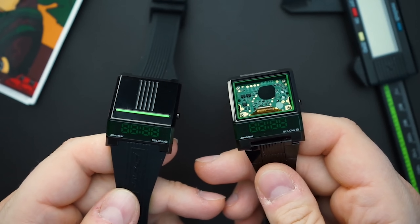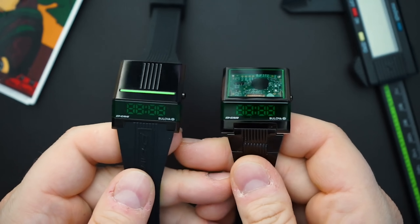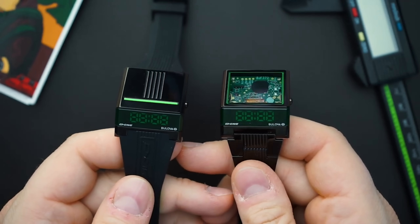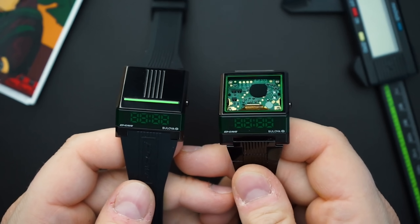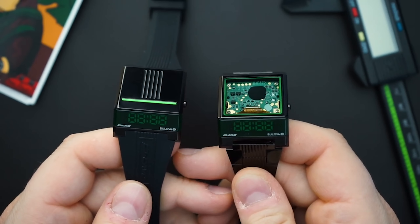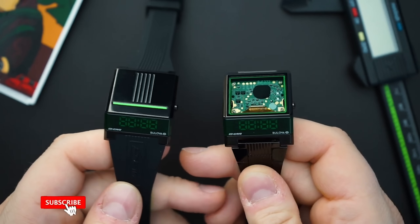One of the funkier watches on this list, somewhere in line with the Marlin Jet or even a little bit funkier, is the Computron from Bulova. These are iconic watches released in the 1970s. They are a driver's watch — digital — and come on bracelets for under $300. You really need to like the look of the Computron; it's not everybody's taste. But you will not find a more interesting conversation-starting watch under $300 than the Computron.